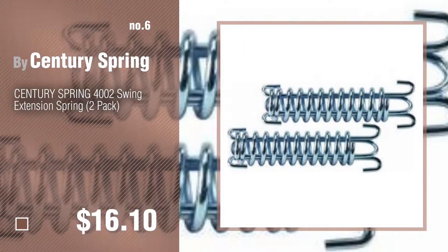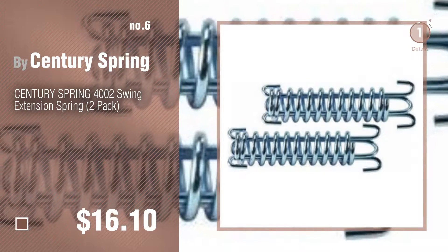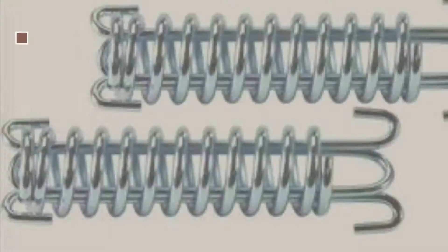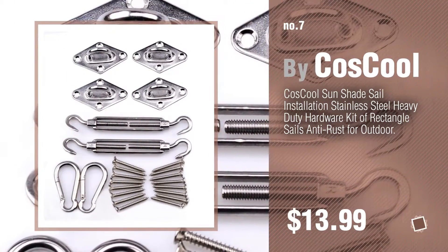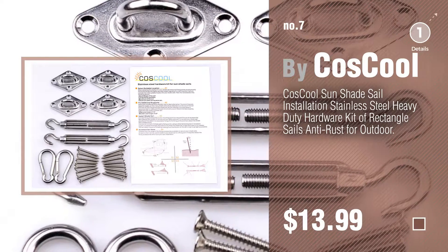Number 6, by Century Spring. Number 7, Bikers Cool. Click the info circle to find more amazing products and gift ideas.